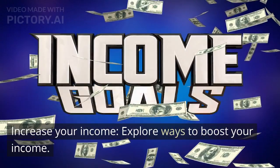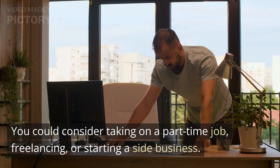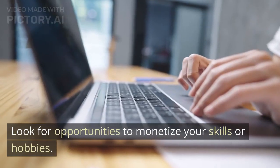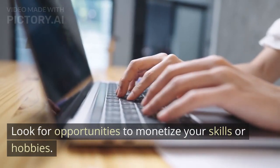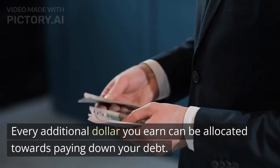Increase your income. Explore ways to boost your income. You could consider taking on a part-time job, freelancing, or starting a side business. Look for opportunities to monetize your skills or hobbies. Every additional dollar you earn can be allocated towards paying down your debt.